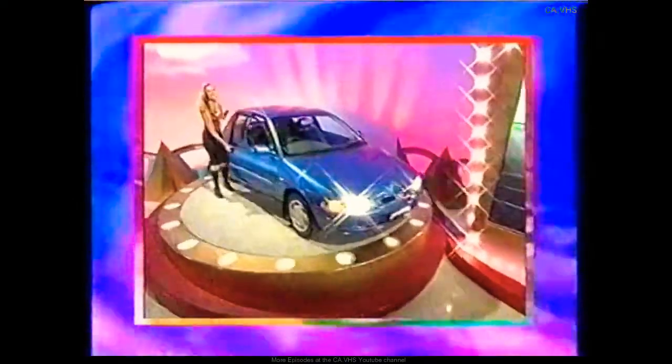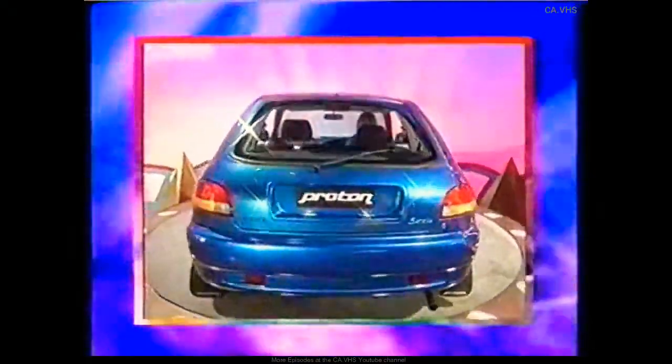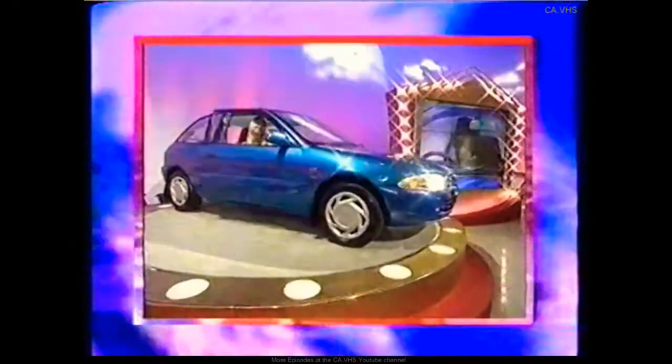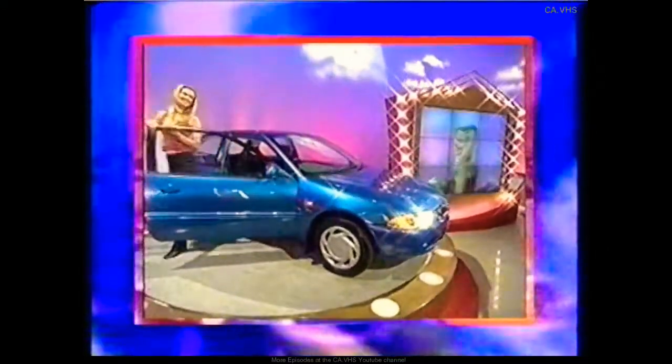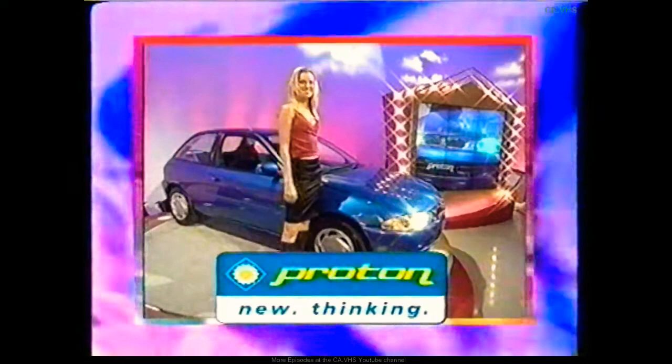Johnny. The Proton Satria XLI delivers superb road handling that combines both economy and power. With Lotus technology, it's a delight to drive in all conditions. Including all the latest features, the roomy interior is built for comfort. With a three-year, one-million-kilometre warranty, it's priced at $15,690 plus on-road costs. Proton, new thinking.